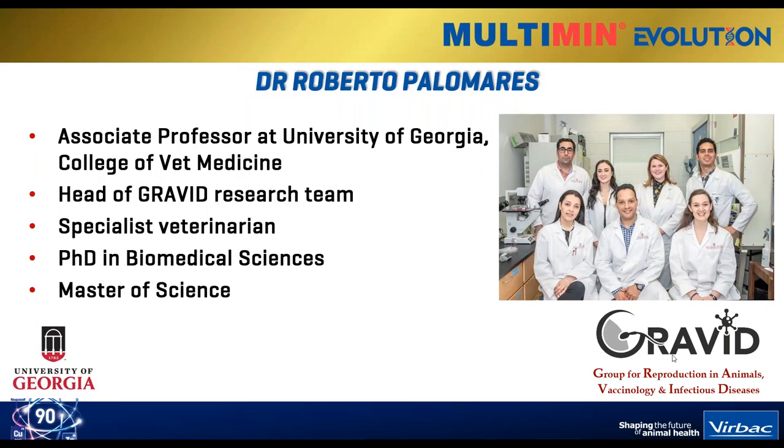Now I'm going to introduce our guest speaker today - beaming in live all the way from the US, 10pm over there. Dr. Roberto Palomares is a practicing veterinarian and associate professor at the University of Georgia within the College of Veterinary Medicine. He heads up a lab called GRAVID - Group for Reproduction in Animals, Vaccinology and Infectious Diseases - specializing in reproduction, vaccines, and infectious diseases. He also has a PhD in Biomedical Sciences and a Master of Science.